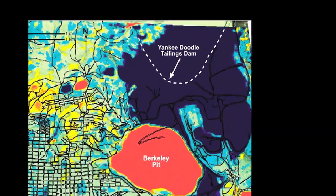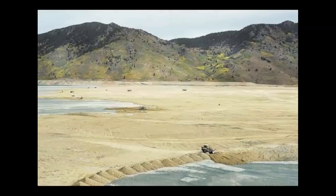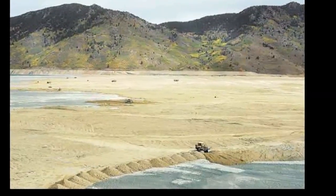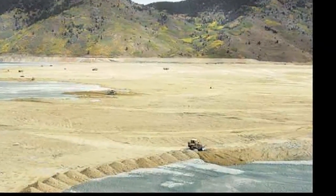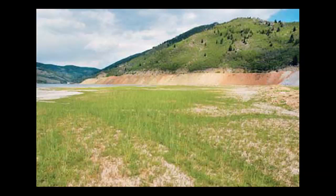To mitigate the dust from the tailings, Montana Resources spent about $2 million to cap the 500-acre surface of the dry tailings ponds with nearly 1.5 million tons of rock and material. They also spread seeds to grow vegetation on top of the new rock and soil in efforts to cap the tailings and retain dust.